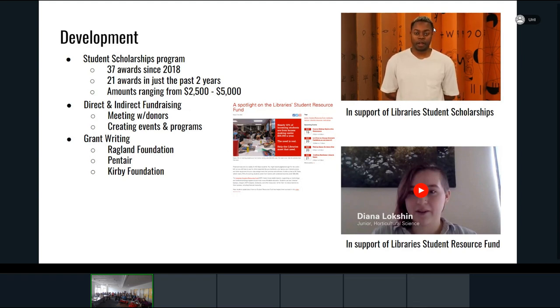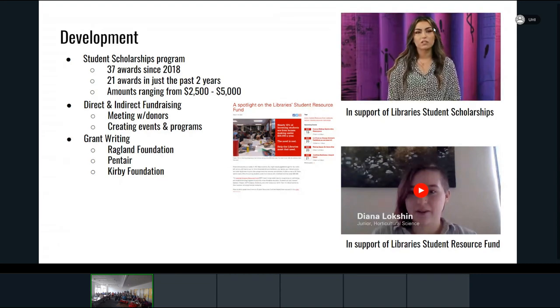I've also been extremely successful in grant writing — working with foundations to bring in money that I can then use to pay for students' textbooks, access codes, or even laptops for students in dire need.